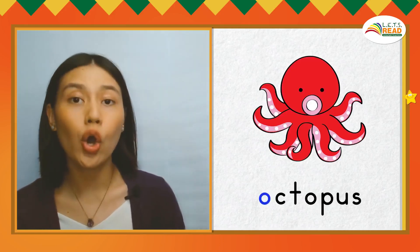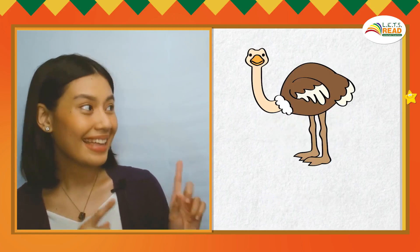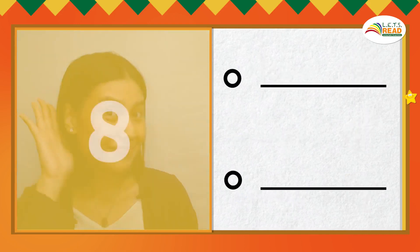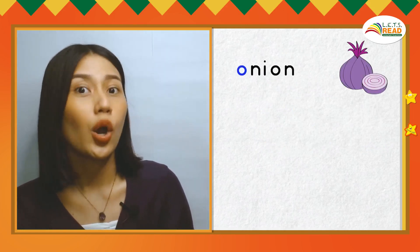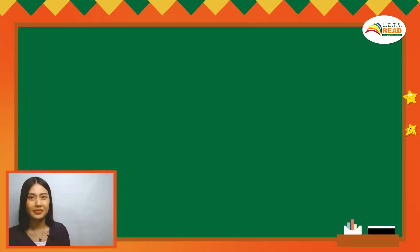Now let's look at words that begin with the O sound. Now can you say two English words that begin with the O sound? There you go! Great work! You earned another star! Here are more words that begin with the O sound: Onion — O, O, onion. Oven — O, O, oven. Oval — O, O, oval.